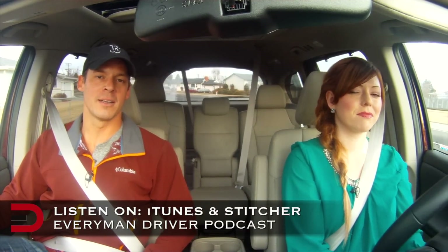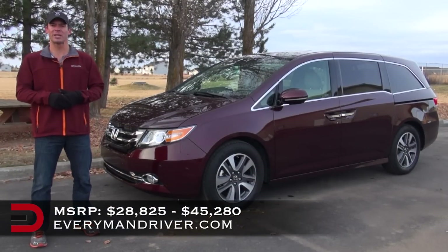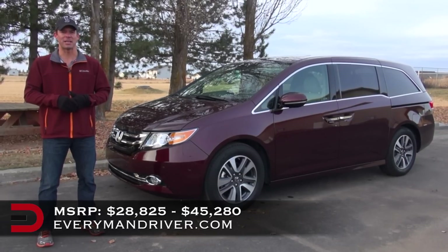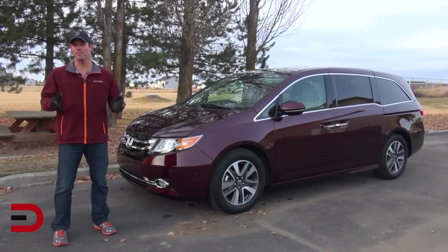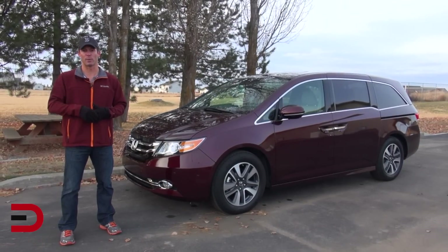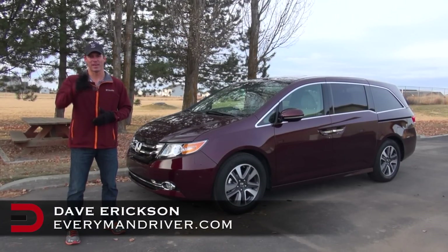A big thank you to Melissa, our Everywoman Driver, for her take on the 2014 Honda Odyssey. If you want the extended version of this conversation, tune in to the Everyman Driver podcast next week. The MSRP of the 2014 Honda Odyssey Touring Elite trim level is just over $45,000. It needs a little help on the gas mileage front, but overall it has plenty of safety features and fun convenience features — namely that shop vac — and since it seats eight people, it can make for a great family vehicle in town or on road trips. Definitely worth a look and a test drive. Until next time, I'm Dave Erickson with Everyman Driver. Thanks for watching.